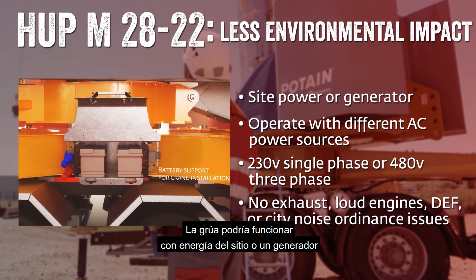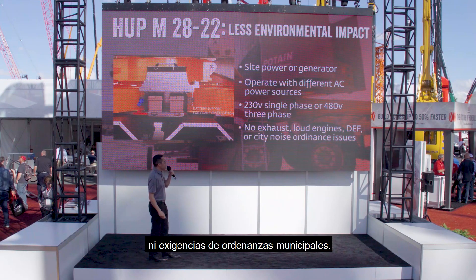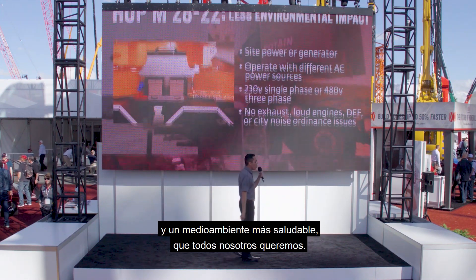Last but not least, this crane is a green machine. It offers real environmental advantages — the crane can run from site power or generator and can run off multiple different AC power sources like 230-volt single phase or 480-volt three phase. That means no exhaust, no loud engines, no DEF, and no city noise ordinance requirements — a quieter neighborhood and a healthier environment.